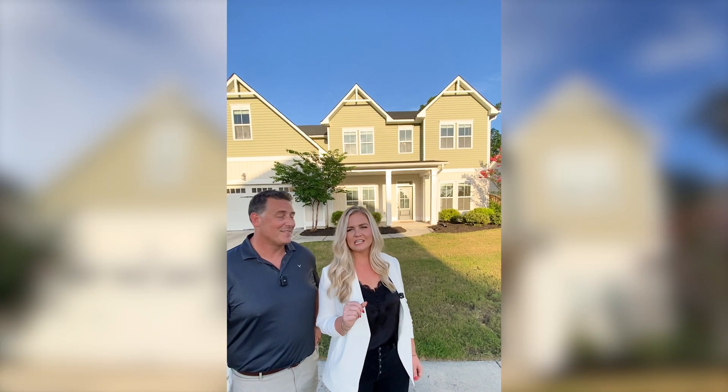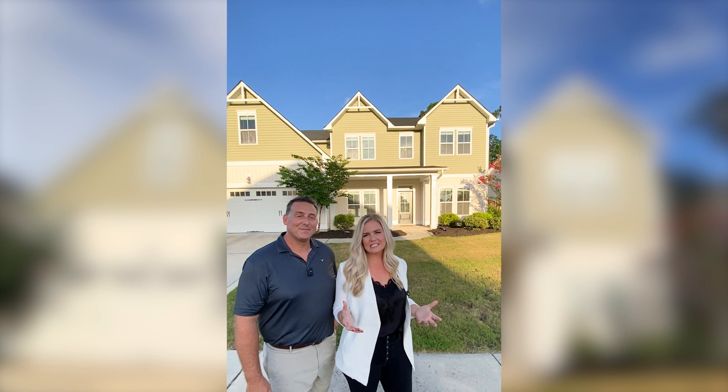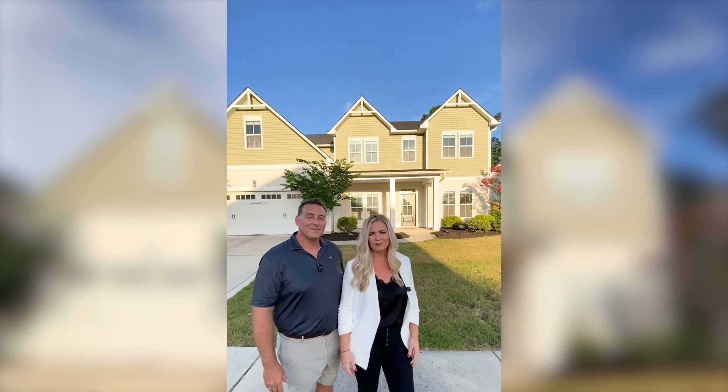If you're looking for a home centrally located, with easy access to the best things that Wilmington has to offer, look no further. You have arrived.